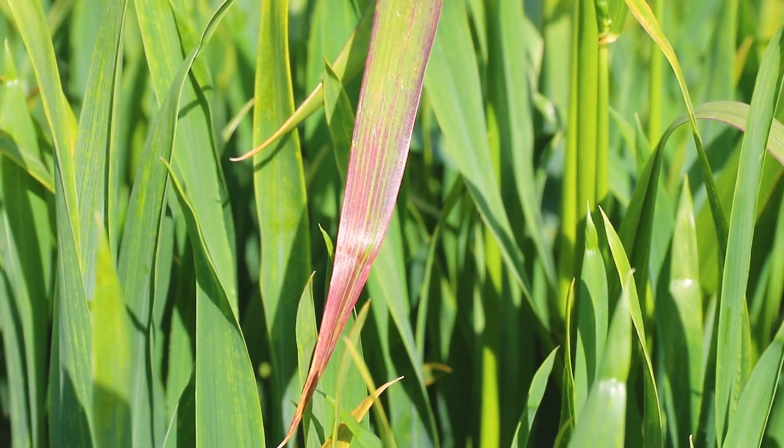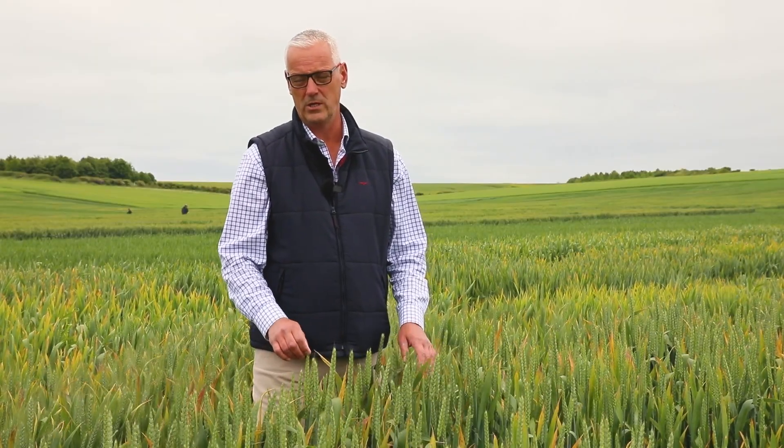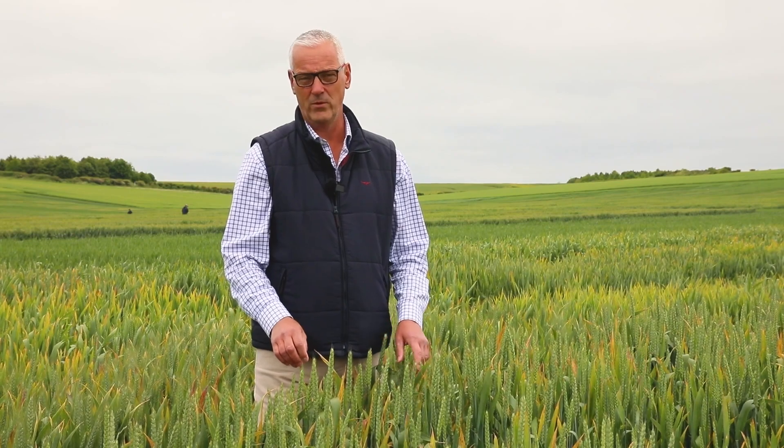In terms of means of control, historically we had the neonicotinoid seed treatments which were very effective, but we've since lost them in 2019. So all we have available now are pyrethroid sprays and they're not without issue — some of the aphid vectors have got known and proven resistance to the effects of the chemistry.